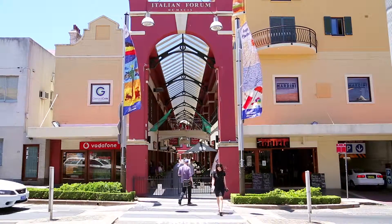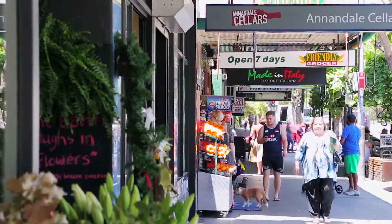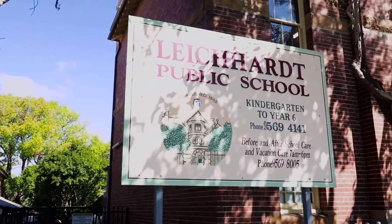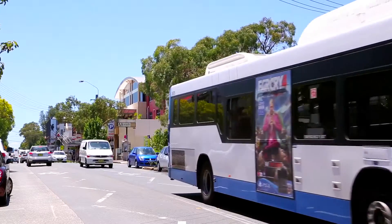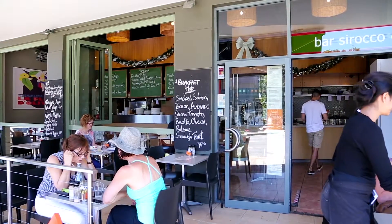Conveniently located between Leicart and Annandale Village, this home takes advantage of all the local schools, local parklands, city transport, and all the lifestyle amenities. So as you can see, this is a fantastic renovation opportunity in a great spot.